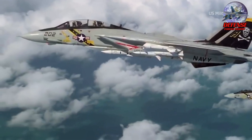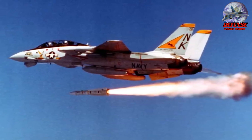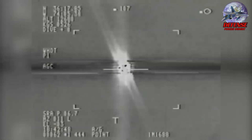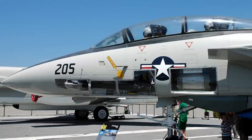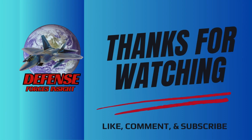There you have it — five amazing facts about the F-14 Tomcat, a badass fighter jet. Be sure to subscribe to our channel and like our video. Have you wondered why fighter pilots say 'Fox One' or 'Fox' a number when they launch their missile? Click the left video to watch. Thank you for watching and see you in the next one.